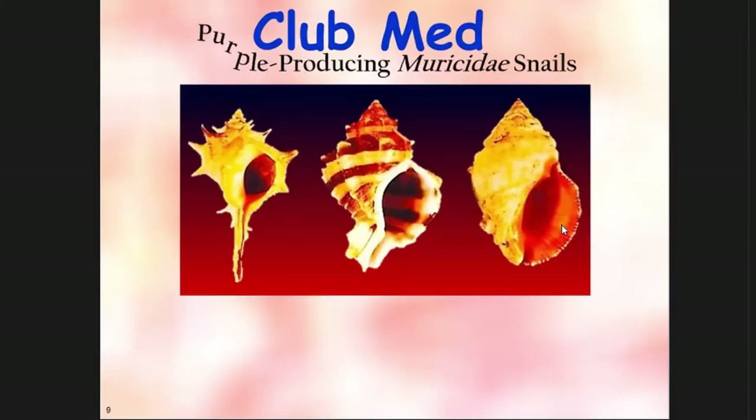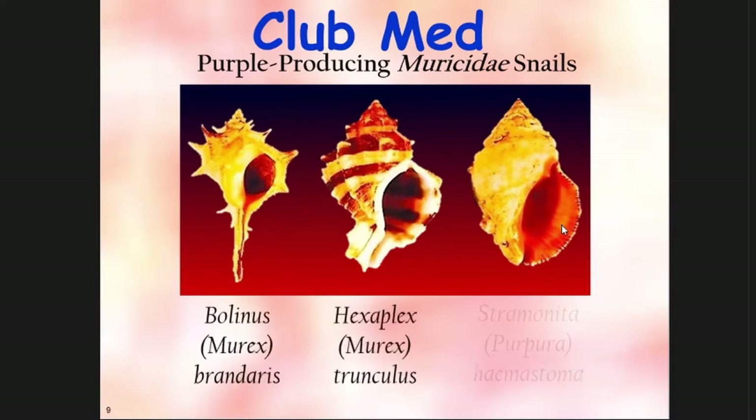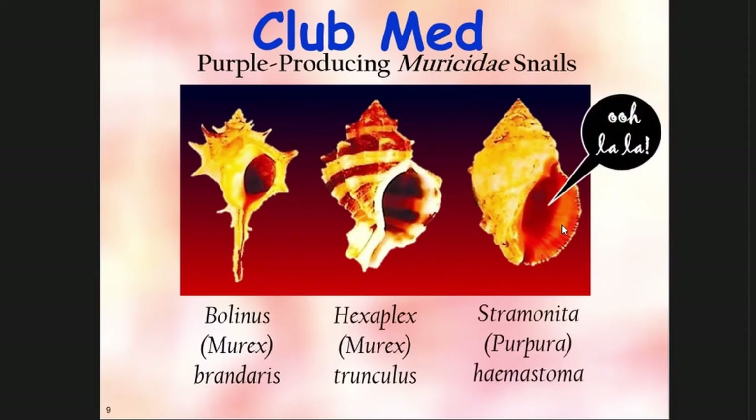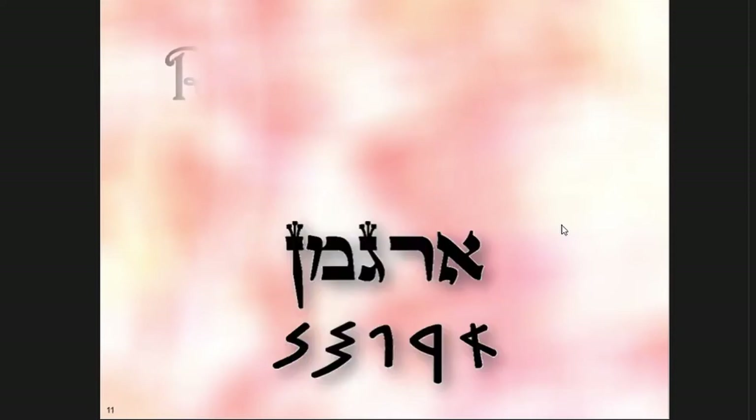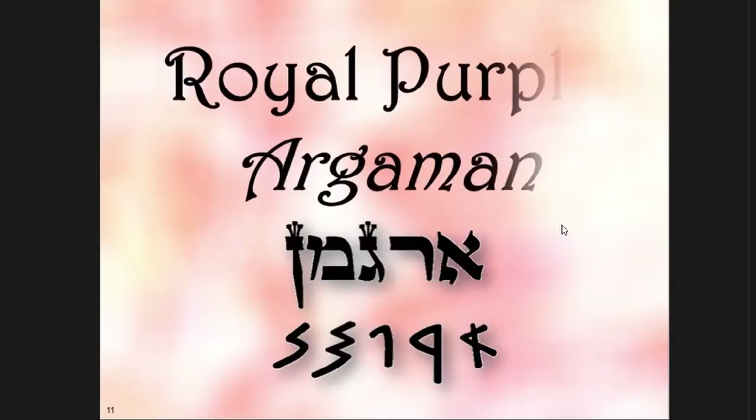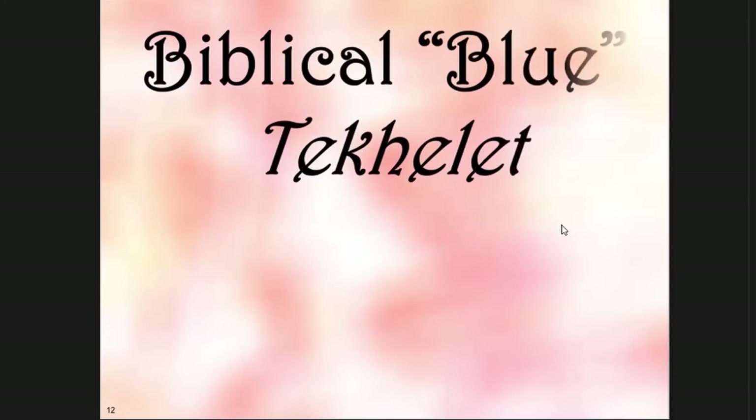In the eastern Mediterranean, we have a club med of sea snails — what are commonly known as Murex snails. We have the spiky ones, Brandaris; we have the trunculus; and we have the sexy Stramonita hemostoma, with a nice red mouth. From the living snail, we get the pigment. These were used not only for sovereigns, kings, and caesars, but also for biblical colorings: argaman, royal purple — a reddish purple — and also a bluish color known as biblical blue or tchelet.